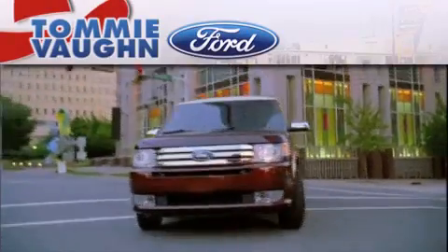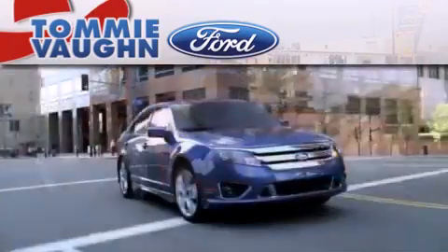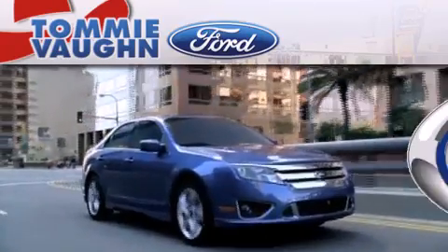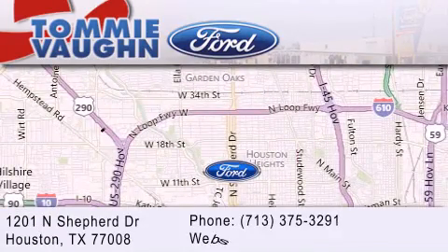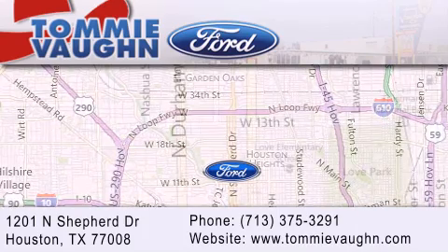Thank you for considering Tommy Vaughn Ford for your next vehicle. If you have any questions, please visit our website, give us a call, or stop by our dealership located at 1201 North Shepard Drive in Houston.